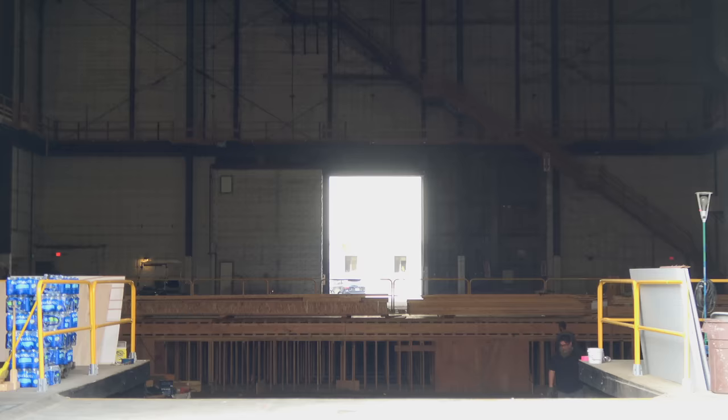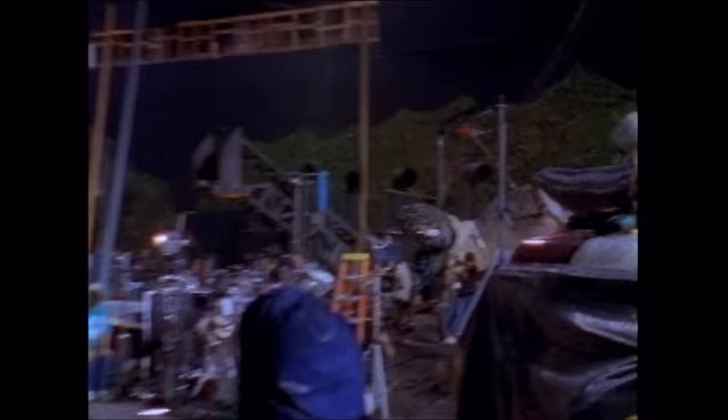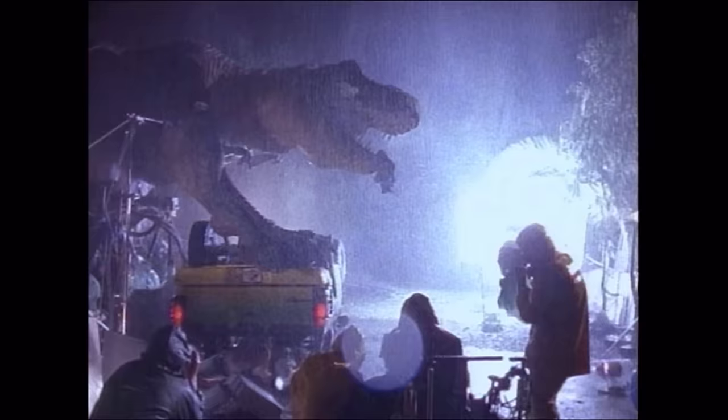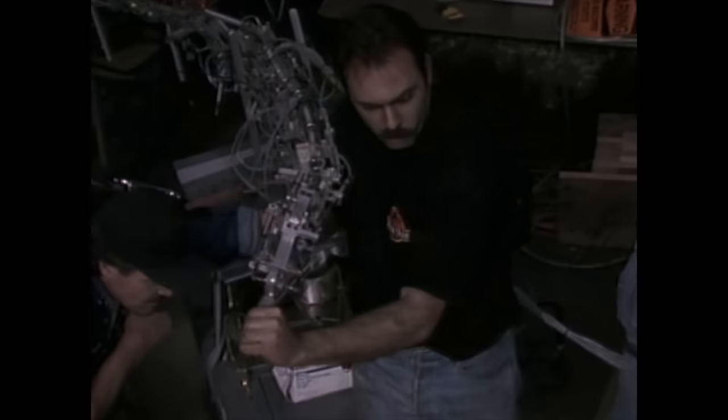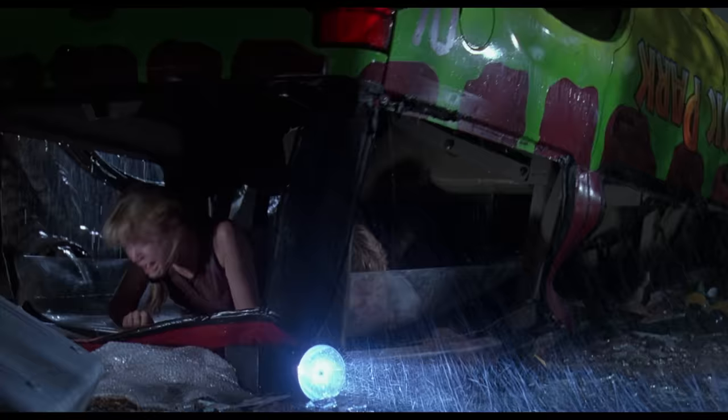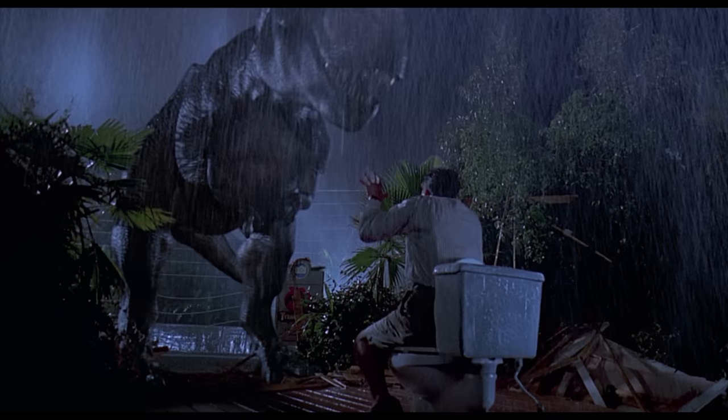The film crew replicated the entire T-Rex paddock location inside stage 16 and built a full-size animatronic T-Rex for this scene. It was filmed on a soundstage because it would be too difficult to bring the T-Rex to Kauai, and filming indoors let them control the weather for this long and difficult scene. It's without a doubt the most exciting scene in Jurassic Park. They used a T-Rex animatronic for most shots, but when we see the whole T-Rex walking around, it's a digital dinosaur — and the effects still look amazing.